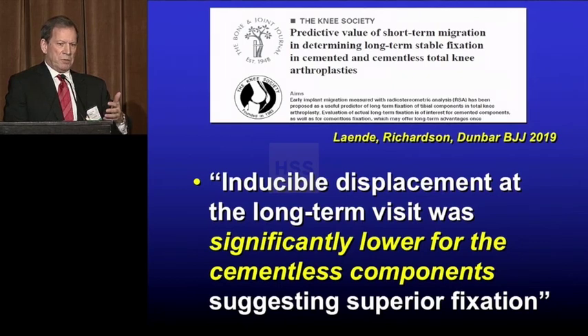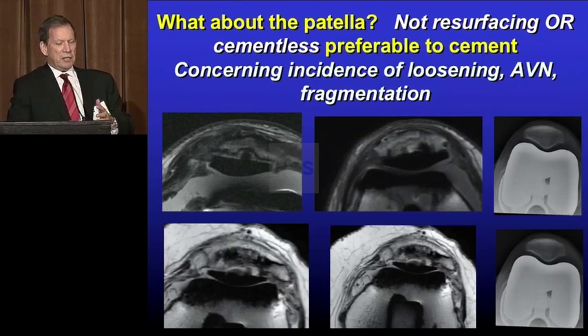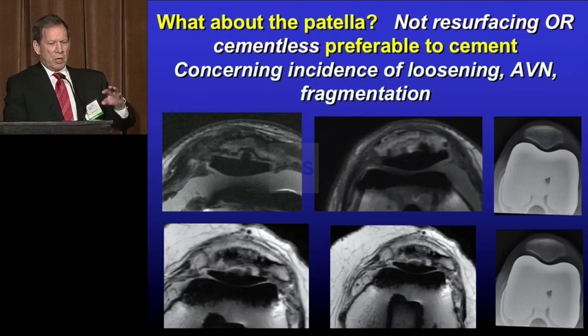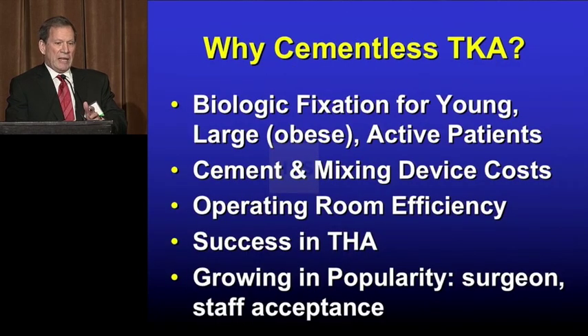Dunbar's group found that inducible displacement at long term was lower for cementless components, suggesting superior fixation. What about the patella? There's some groundbreaking data coming out of HSS here in New York. These are MRIs of cemented patellas — they look terrible, with a lot of fragmentation and impending loosening. What you really want is what's shown on the right: an intact patella that's minimally symptomatic or asymptomatic.